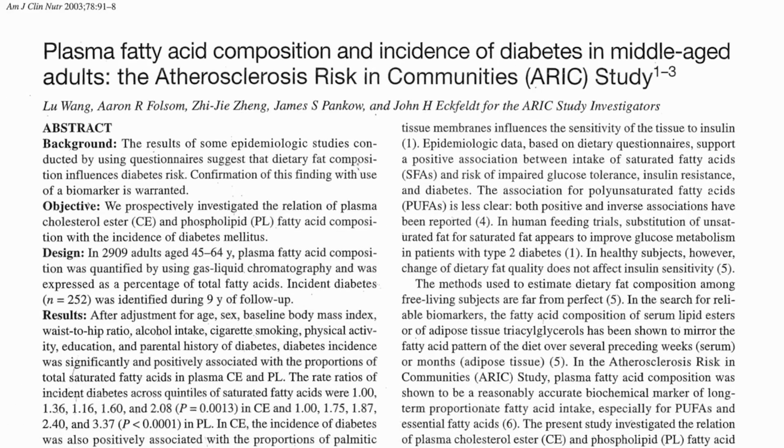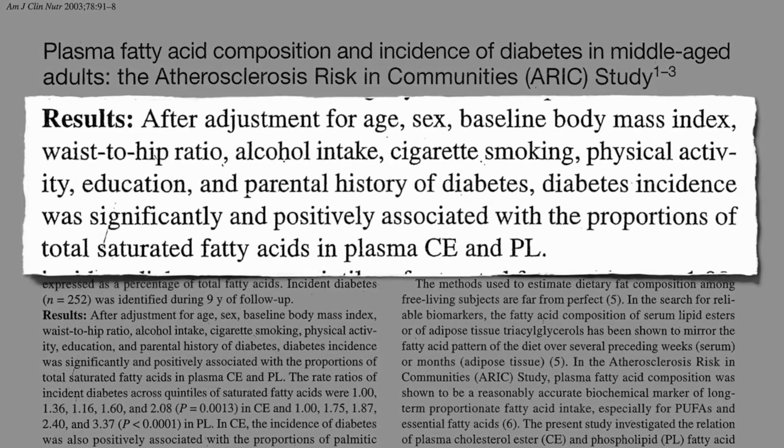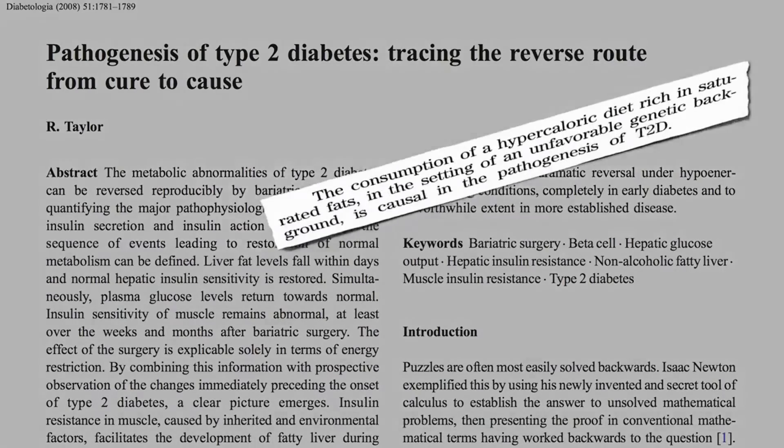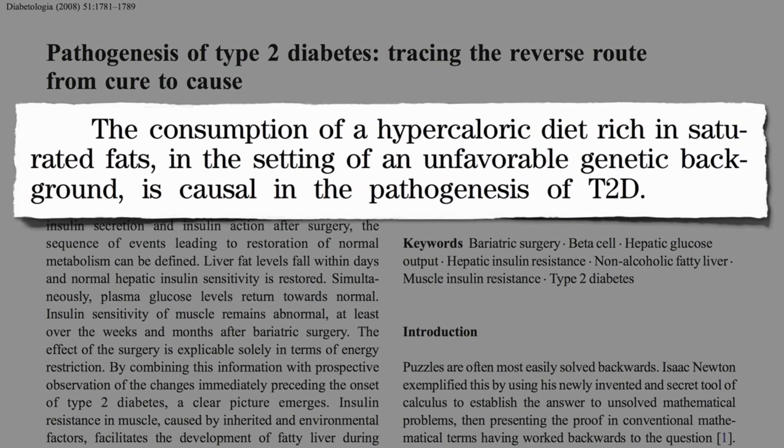After controlling for weight, alcohol, smoking, exercise, and family history, diabetes incidence was significantly associated with the proportion of saturated fat in our blood. So what causes diabetes? The consumption of too many calories rich in saturated fats. Now just like everyone who smokes doesn't develop lung cancer, everyone that eats a lot of saturated fat doesn't develop diabetes — there's a genetic component. But just like smoking can be said to cause lung cancer, high calorie diets rich in saturated fats is currently considered the cause of type 2 diabetes.